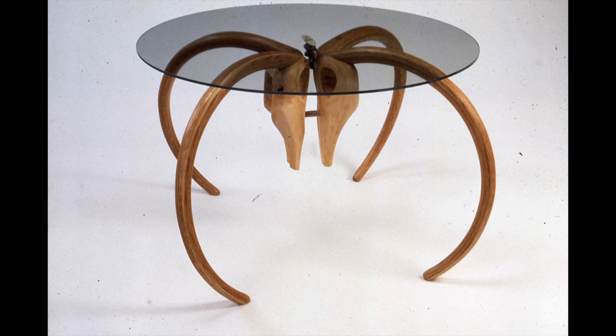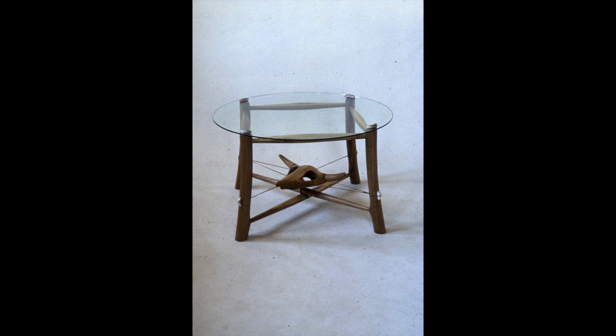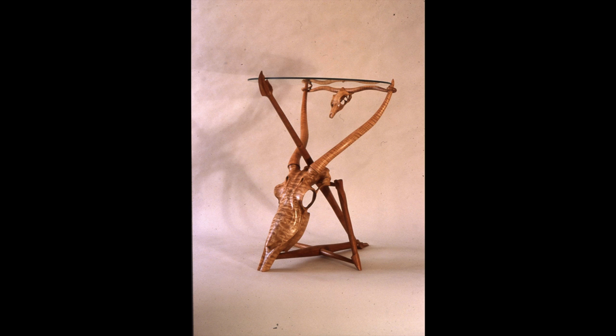Skull sculptures quickly gave way to skull tables as Jamie started to incorporate horns and other natural shapes into his work. One after the other, Jamie built tables influenced by the skulls and geography near his prairie home.